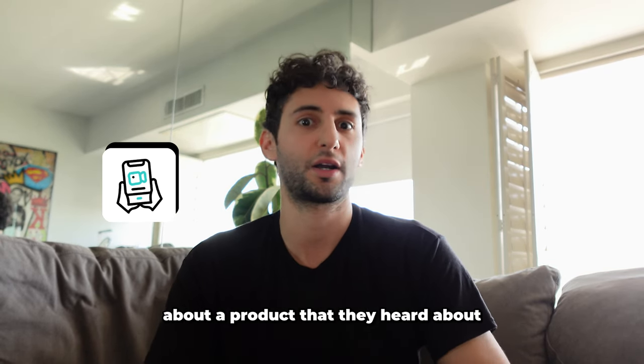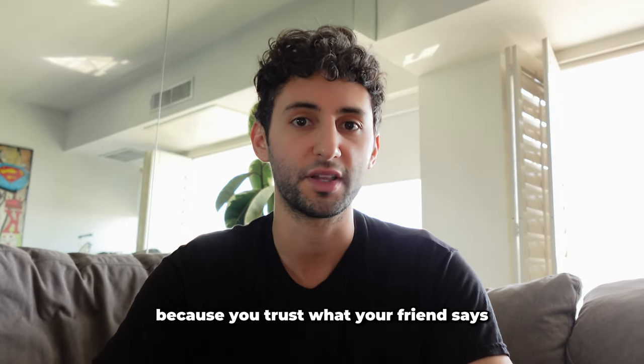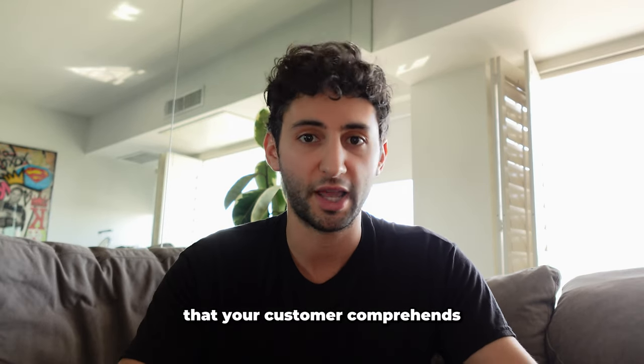If you have a friend that sends you a TikTok video about a product they heard about, you're probably going to look into that product and maybe even buy it because you trust what your friend says, and now you trust this organic creator telling you their experience. Your ad should say the exact same thing and communicate the exact same way that your customer comprehends.